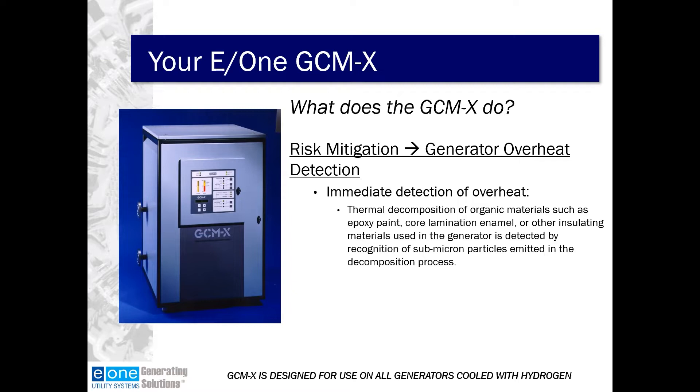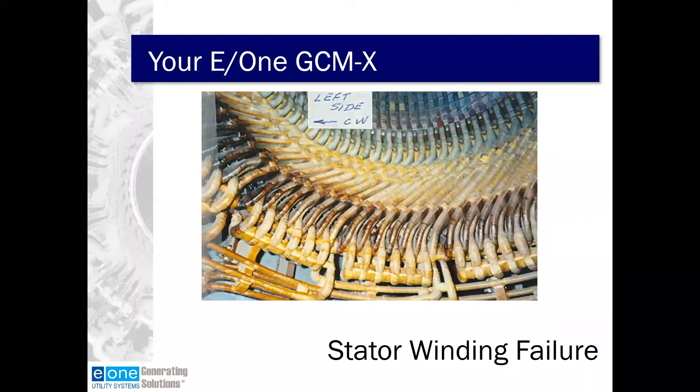Typically, when proper operating procedures are followed, large synchronous electric generators are very reliable; however, generators can and do fail. Many generator failure modes are common and can be predicted or prevented. Some examples of why generators can fail are design flaws, operator issues, contamination or foreign material, or mechanical or electrical stresses put on the generator.